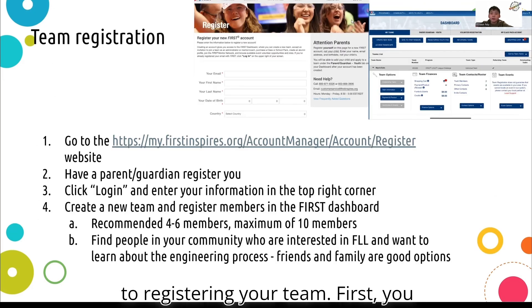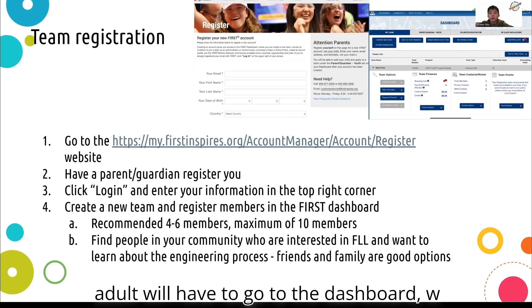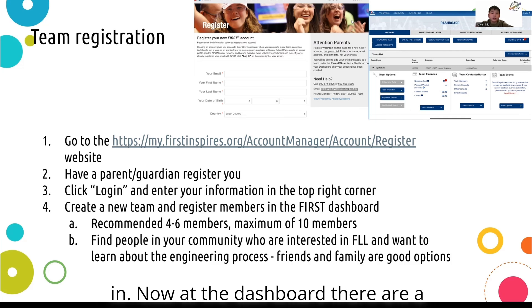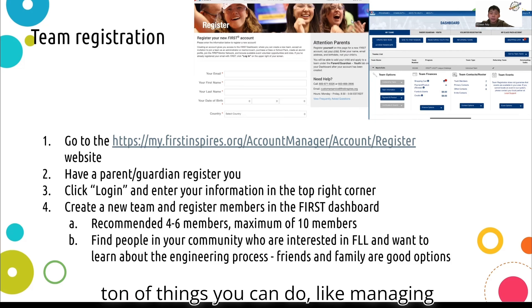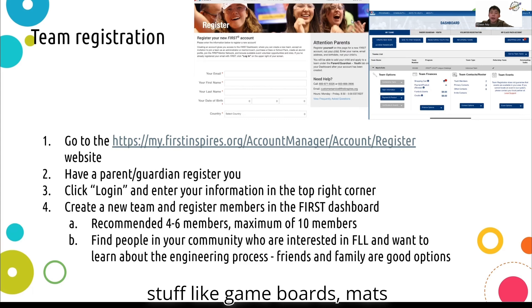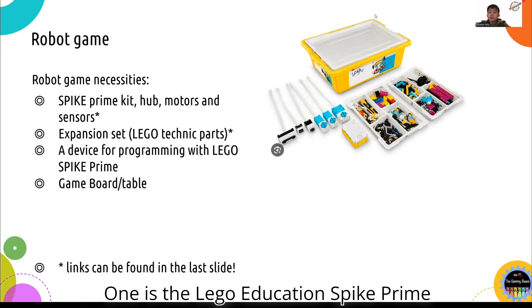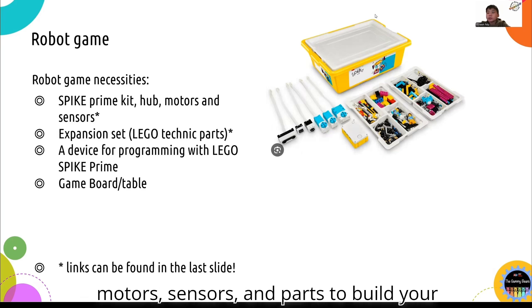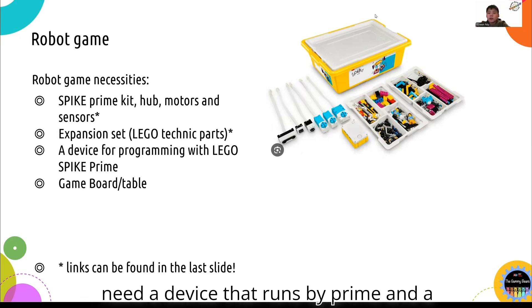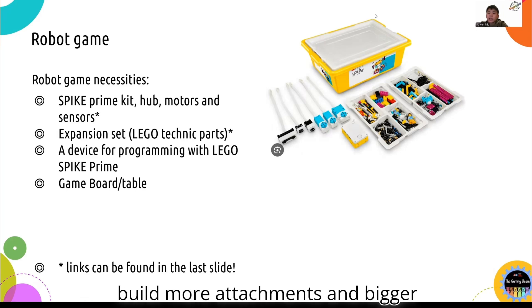Now we're on to registering your team. First, you need to have an adult with you to do this. Go to the adult signup page or type in the link provided into your browser. After your adult finishes signing up, they need to log in by clicking the login button at the top of the FIRST website. Then your adult will go to the dashboard, where there are many things you can do: managing teams, creating new teams, registering youth members, and ordering game boards, mats, and robots. When starting a team, you will need the LEGO Education Spike Prime Kit, which comes with the necessary motors, sensors, and parts to build your robots and attachments. You also need a device that runs Spike Prime and a game board and table. Buying expansion kits will help give you more parts to build more attachments and bigger robots.